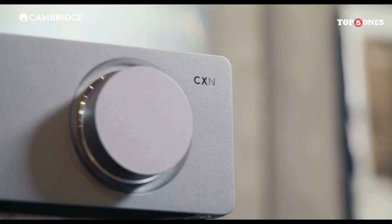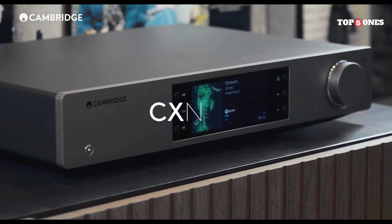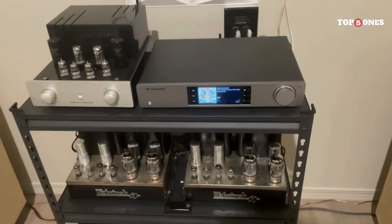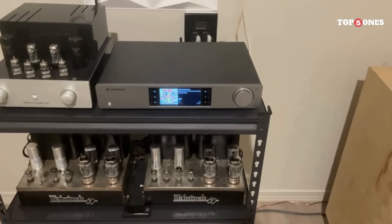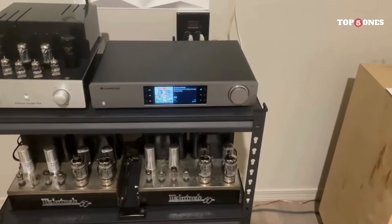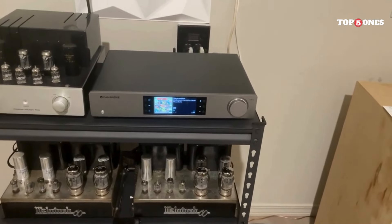Now, the most important part — how does it sound? I connected the MXN10 to my existing hi-fi system and I was blown away by the sound quality. The audio is clear, detailed, and surprisingly powerful for such a small device. Whether you're listening to intricate classical pieces or driving bass lines in your favorite tracks, the MXN10 delivers a truly immersive experience.